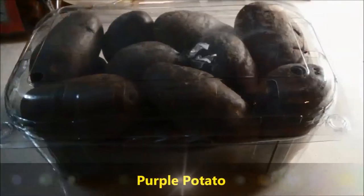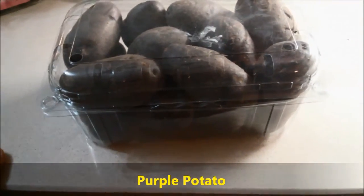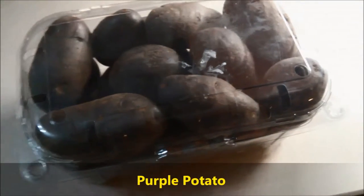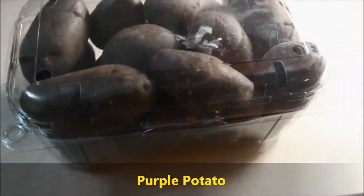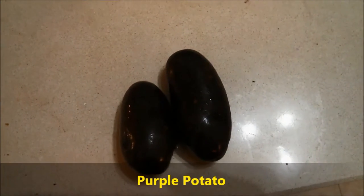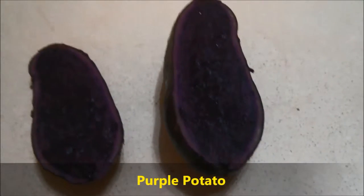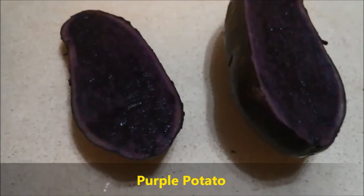I found these at a supermarket — first time I ever saw them anywhere in Malta. Might not be a novelty if you're from America or Australia, but they are for me. They're called purple or blue potato. This is what they look like — like a couple of turds. We'll see what they look like inside. The color is really, really deep purple.